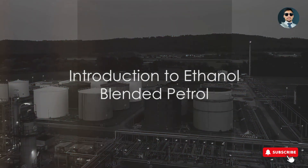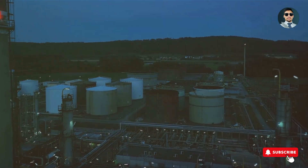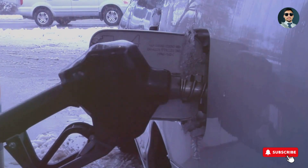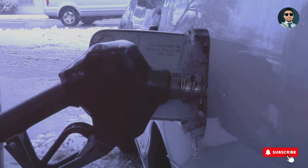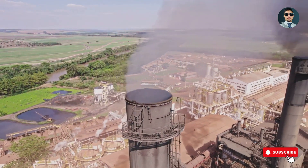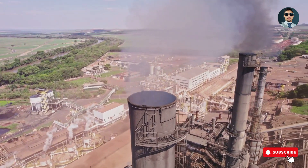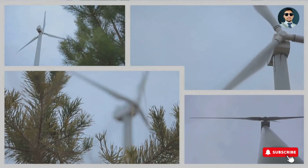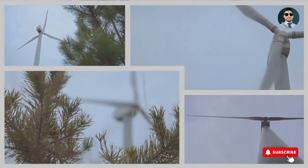Ever wondered what ethanol blended petrol is and why it's becoming more popular? Well, let's dive into it. Ethanol blended petrol is simply petrol that's been mixed with a very pure type of alcohol called ethanol. This ethanol is a biofuel made from plant materials, typically corn, sugarcane, or other sugar-rich crops. So in essence, you're filling your tank with a fuel that's part gasoline, part plant power.